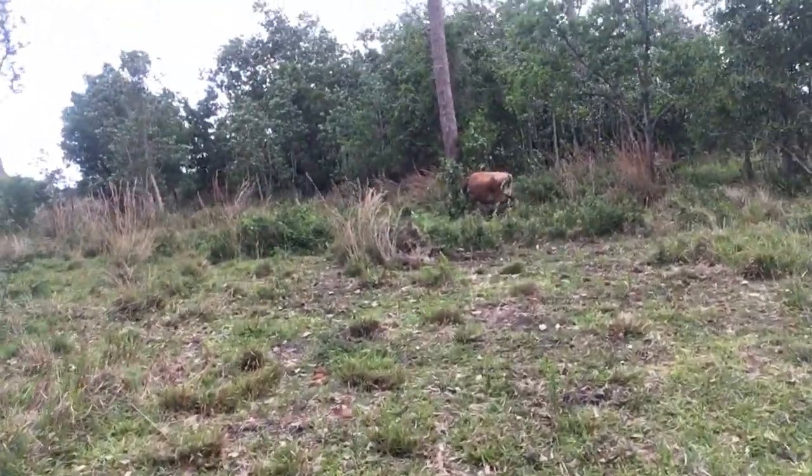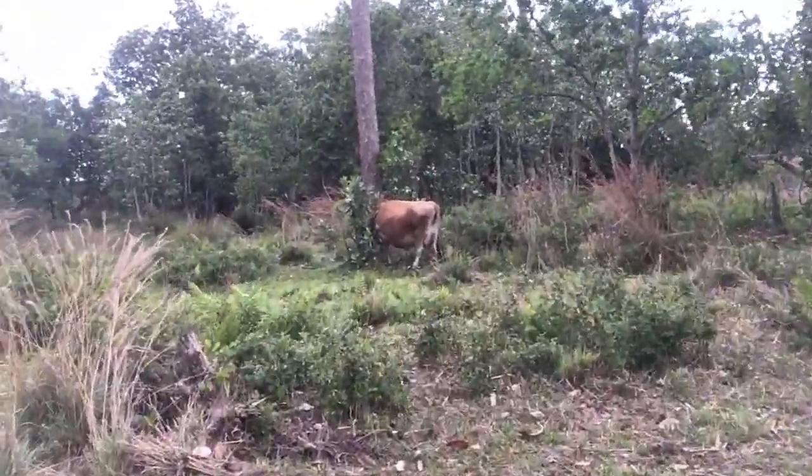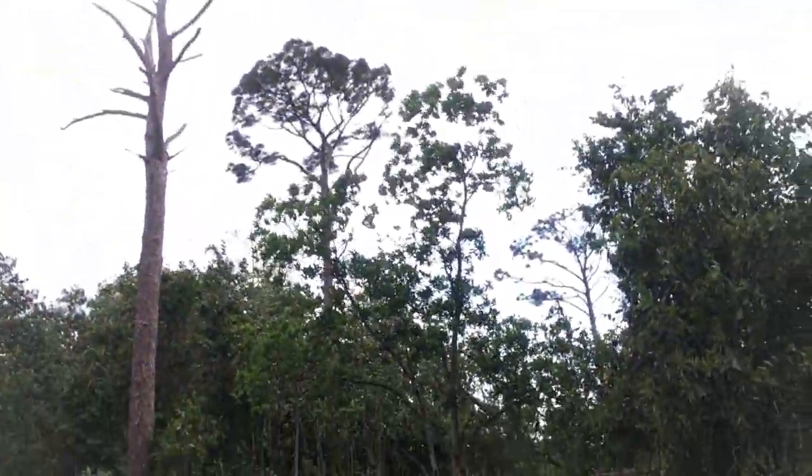This is our girl Annabelle over here hiding. I apologize if there's wind noise — it's very windy today. They're just so pretty.